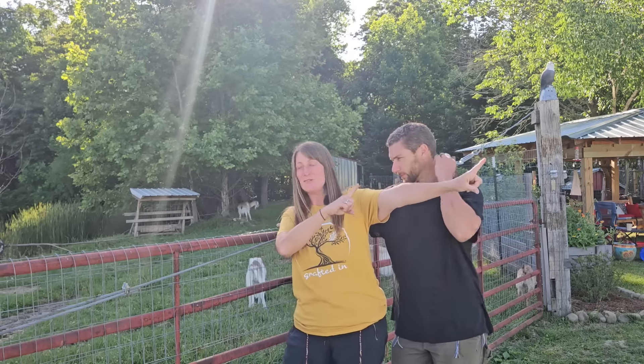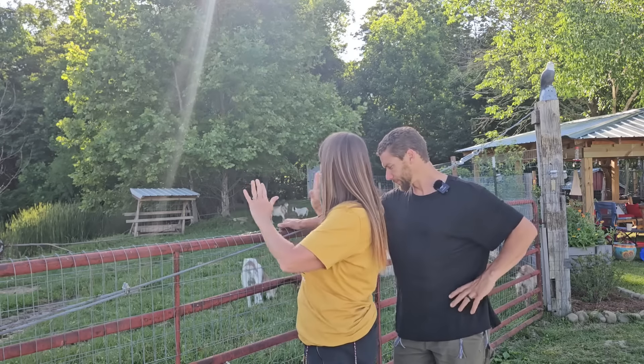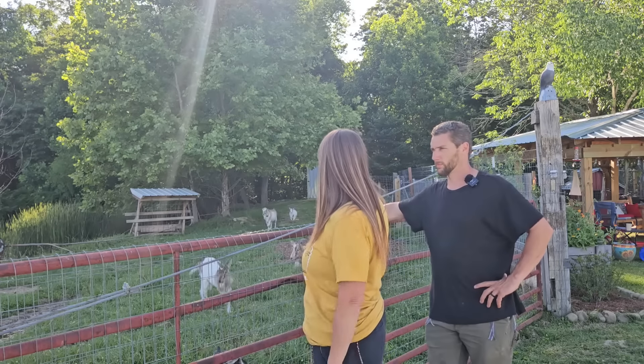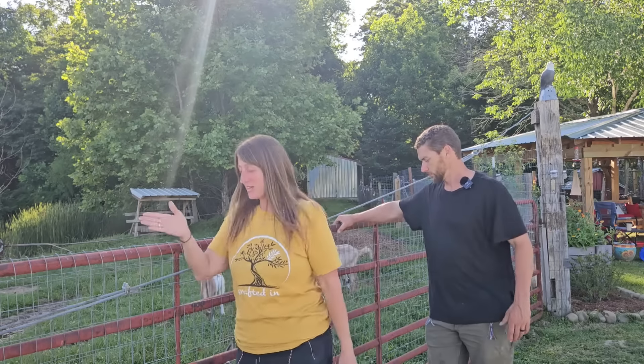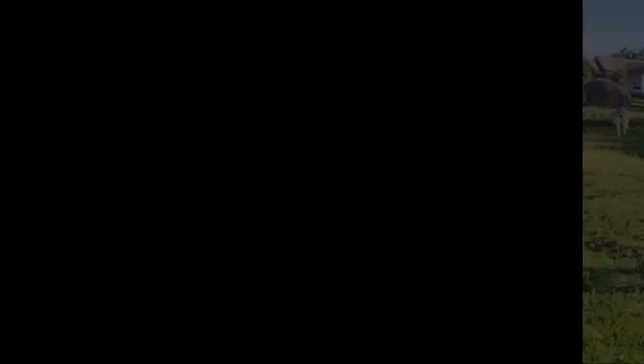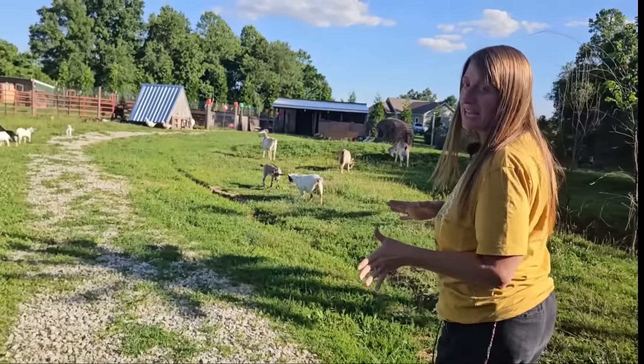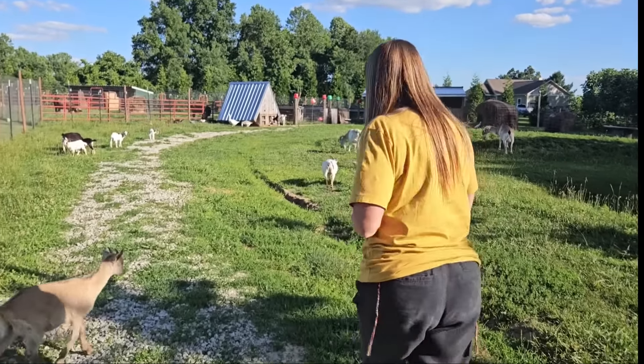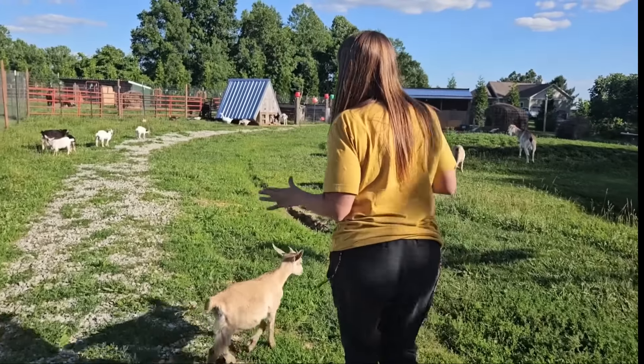The sheep are way on that side of the farm, and the goats have their own big, huge oasis over here. We'll take you in to see the goats. The goats are, hands down, my favorite animal on the homestead. They are just amazing in every way.